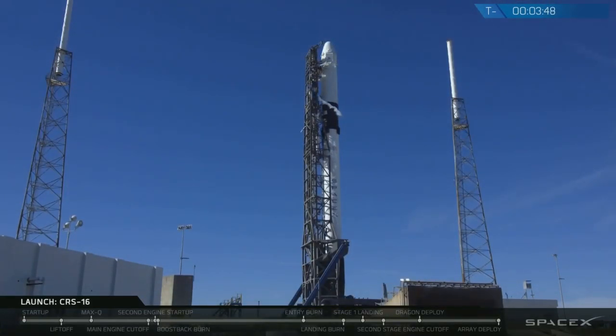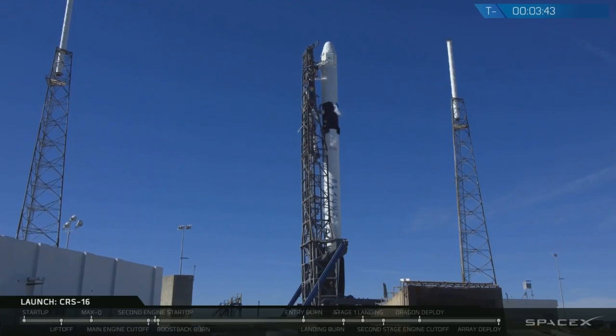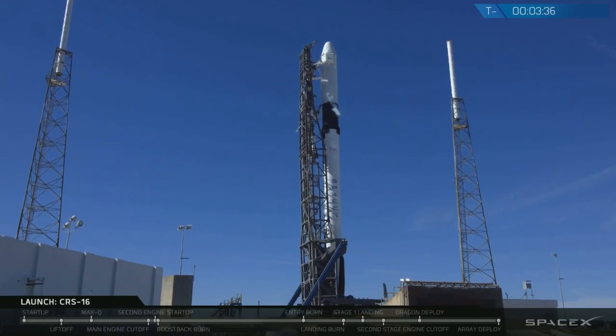Now at T-minus one minute the flight computers will enter startup mode on the Falcon 9 that will guide the rocket through the rest of the countdown. You'll hear the launch director from SpaceX give a go for launch at T-minus 45 seconds, and then finally a couple seconds before liftoff the engines will be ignited. At T-zero the rocket will be released from the hold-down clamps and at that point the strongback will recline the remainder of the way from the rocket, clearing it for liftoff and flight into orbit.